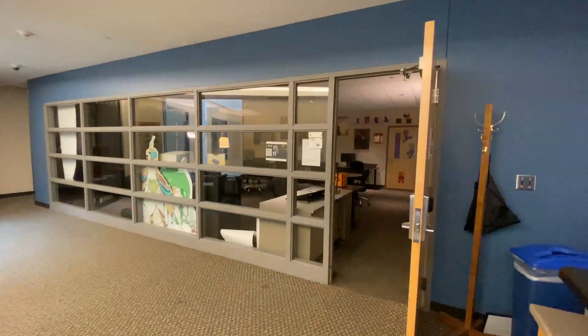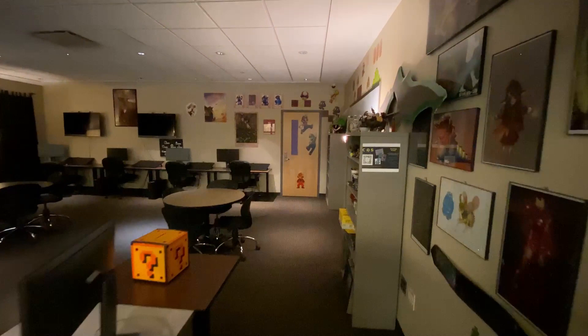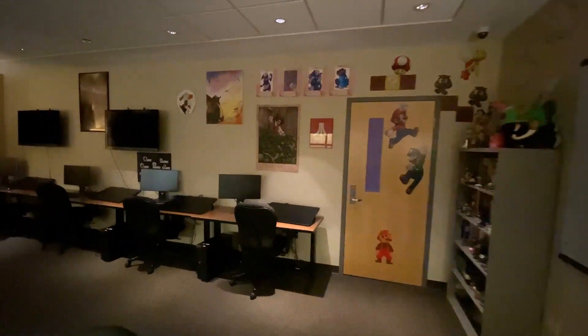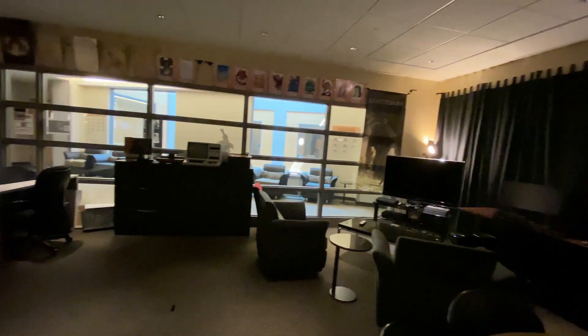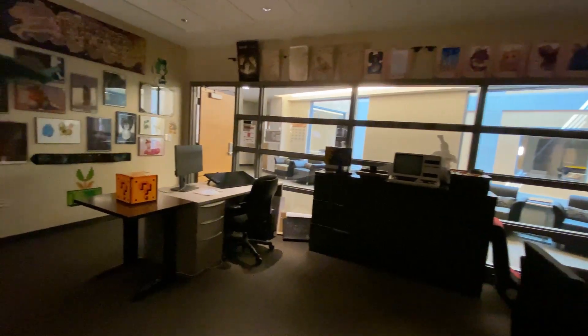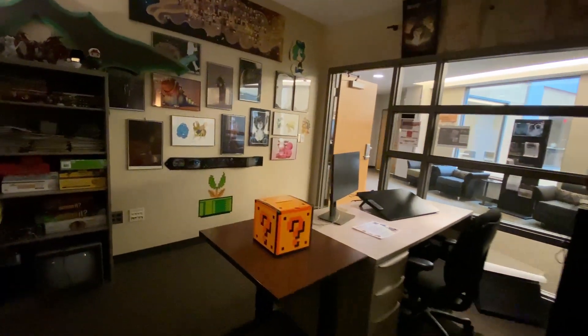The Media Arts Research and Learning Arcade, lovingly known as Marla, is a creative incubation hub with Cintiq creative pen displays, high-end game engines such as Unreal 4 and Unity, and 3D modeling software including Maya, ZBrush, and UV Layout.